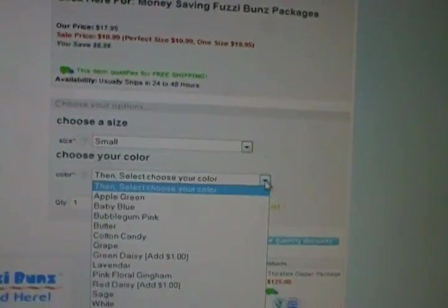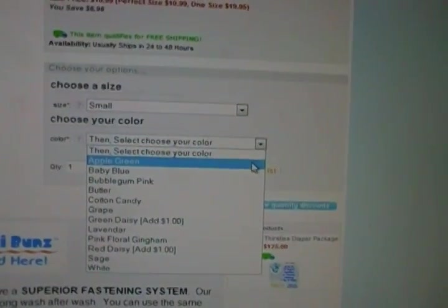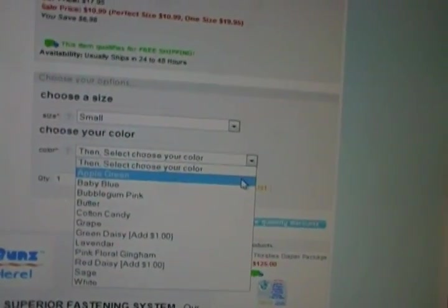If you choose extra small, you get butter, sage, and white — that's the only colors they have in extra small. And then for small, you have apple green, baby blue, bubblegum pink, butter, cotton candy, grape, green daisy, lavender, pink floral gingham, red daisy, sage, and white.